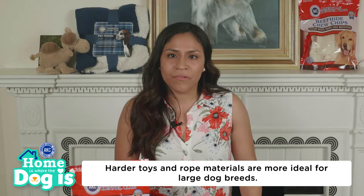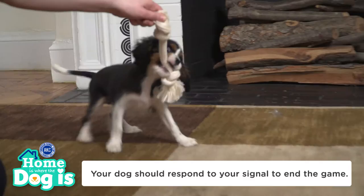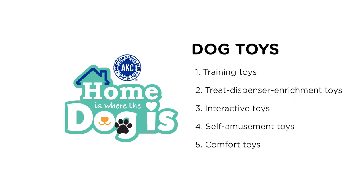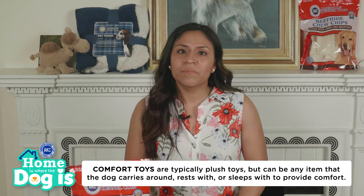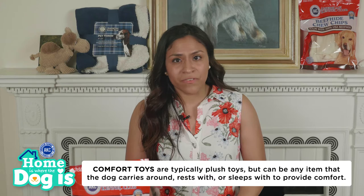Make sure if you play tug with your puppy that you don't pull too hard. No matter their age, your dog should respond to your signals when ending a game. Self-amusement toys are usually stronger, more durable toys that dogs can play with while home alone. Comfort toys are typically plush toys but can be any item that the dog carries around, rests with, or sleeps with to provide comfort.